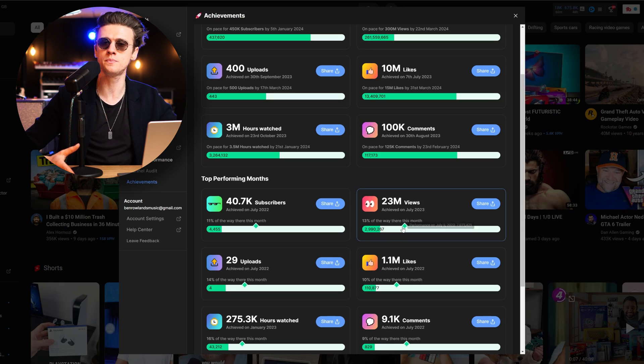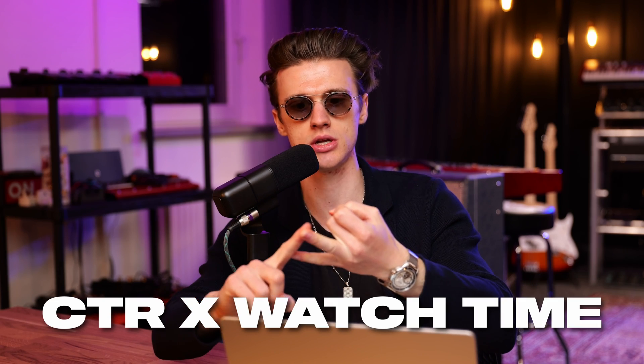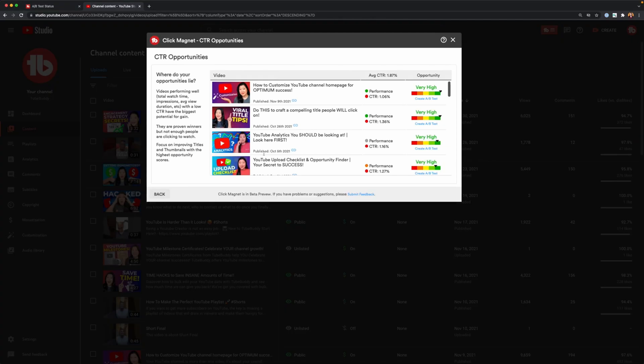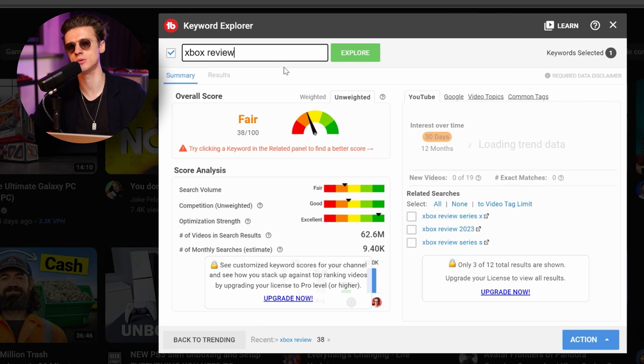The reason I still suggest using TubeBuddy or vidIQ is some of the tools available within them. With TubeBuddy, you have the ability to A/B test thumbnails — and the thumbnail is the most important thing for a video popping off. Thumbnail times watch time equals a viral video. If you've got huge watch time with an 8-10% click-through rate, that's all you need to worry about — keywords in the description are not a factor. This A/B testing feature lets you upload two thumbnails at once and TubeBuddy will naturally switch them based on which is getting the most traction. I believe YouTube is releasing this as a native feature soon, but it's currently only available within TubeBuddy.